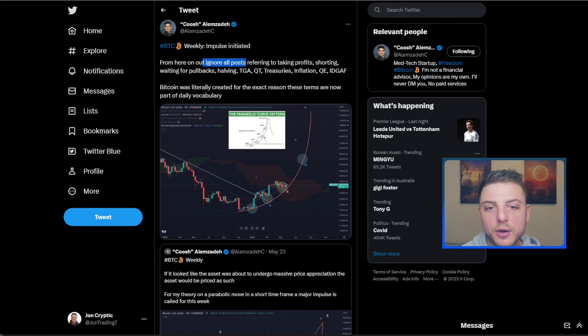From here on out, ignore all posts referring to taking profits, shorting, waiting for pullbacks, halving, QT, treasuries, inflation, QE — it's basically all useless. Bitcoin was literally created for the exact reason these terms are now part of our daily vocabulary.